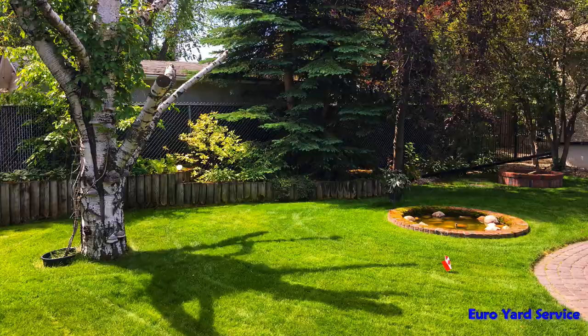You'll pay the price next spring. But why get a company to remove the leaves for you? Bagging leaves is a hassle, pure and simple. Let us do the hard work so you can enjoy the benefits and protect your lawn.